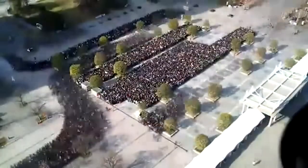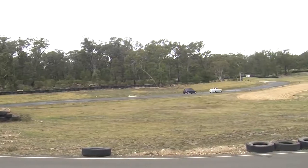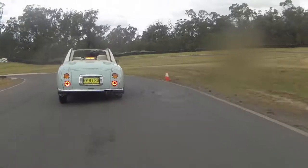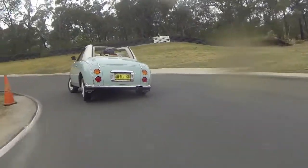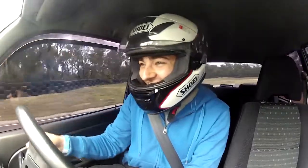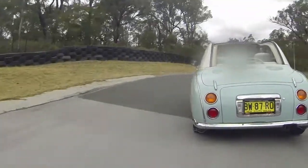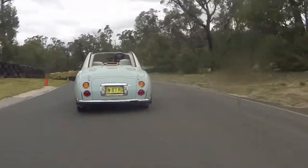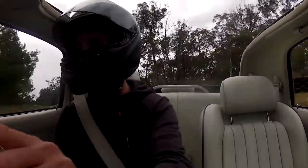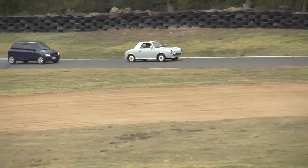1991 was the only year they were produced and marketed in Japan. With front-wheel drive and 76 miniature horses tucked under the hood, the factory-equipped turbocharger was a necessity. The national speed limit back then was a mere 100 kilometers, or 62 miles per hour. Despite being 300 pounds lighter than a Mazda Miata, the Figaro's 0-60 time is roughly 13 seconds.